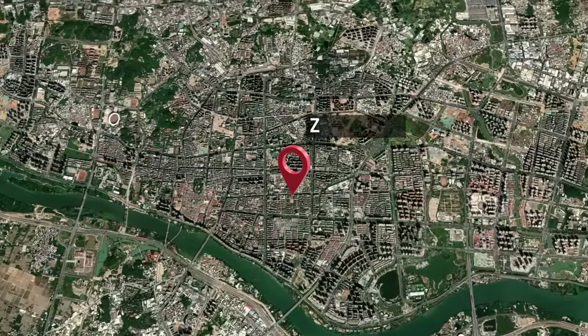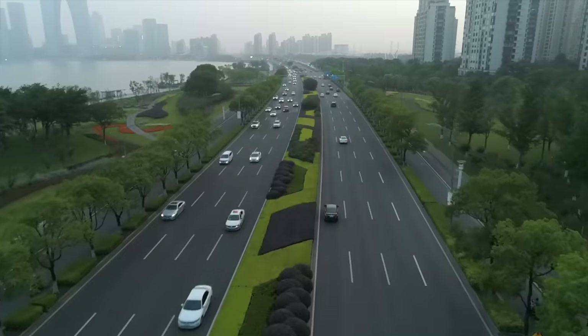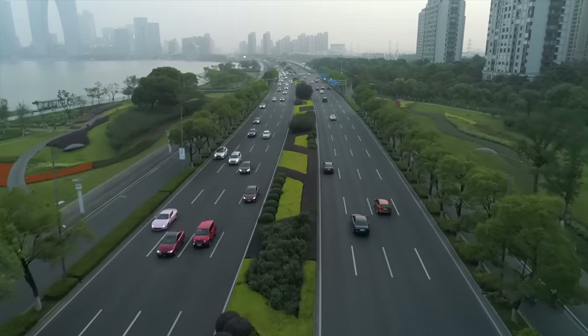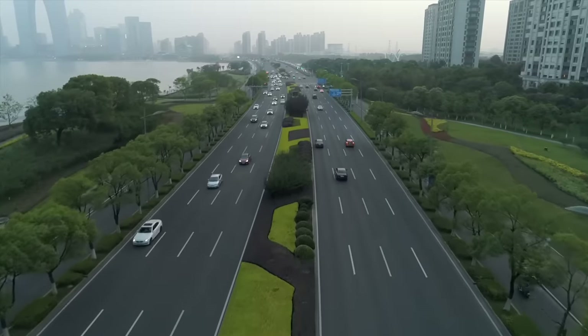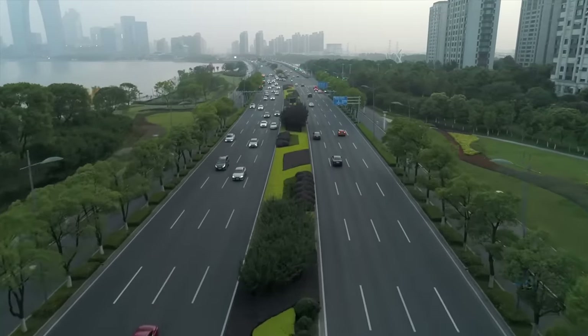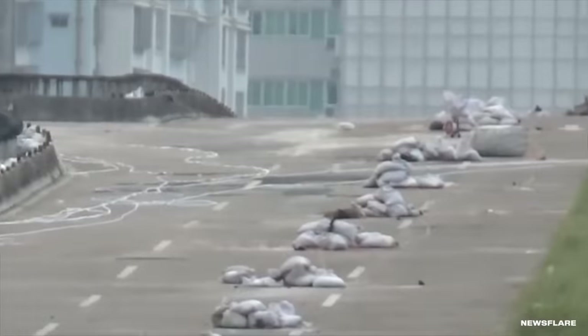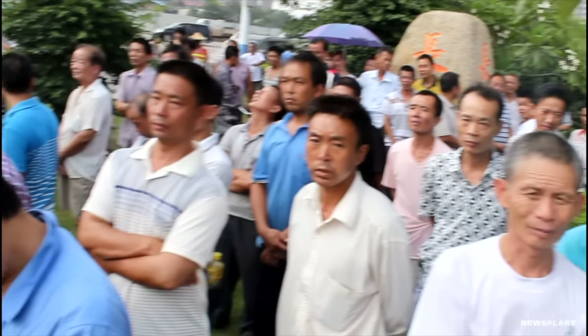Zhengzhou is a prefecture-level city in Fujian Province, China. It sits in the southeast corner overlooking the Taiwan Strait. It's home to about 5 million people who rely on an intricate highway system to get around. On August 25th of 2015, those drivers had to find alternate routes. Demolition crews had lined a long stretch of overpass with explosives, and a crowd gathered to watch what was sure to be a spectacle.